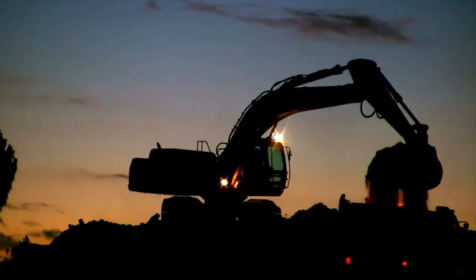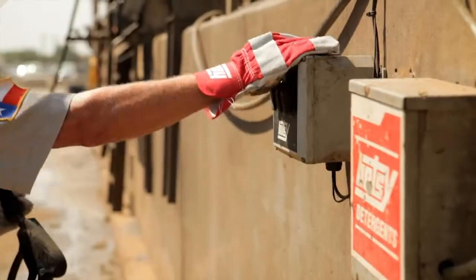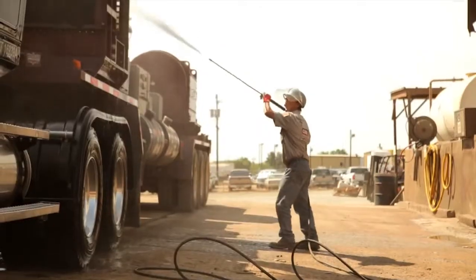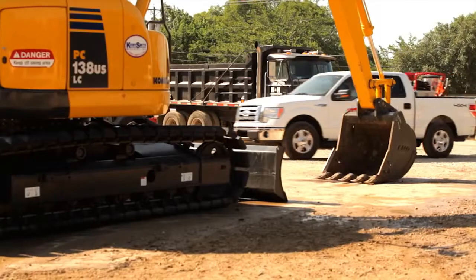Whether you run your equipment in the dark or out in the blazing sun, there's only one heavy-duty pressure washer that keeps your site safe and clean, and helps bring your jobs in on time. Hotzi pressure washers are powerful and built to last.